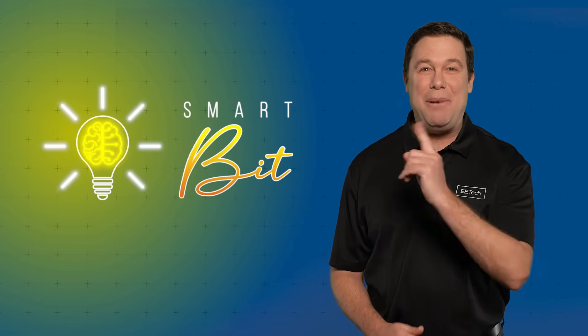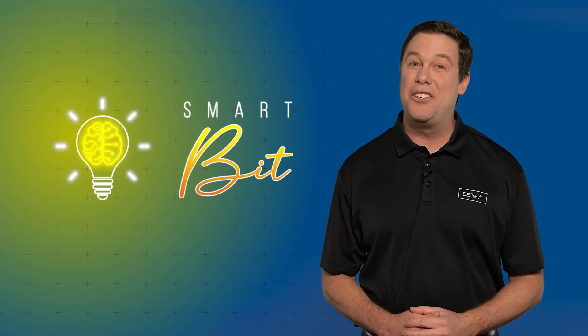How did you do? You can have another go by clicking the link on your screen, and be sure to check out our other videos for the latest in control automation.